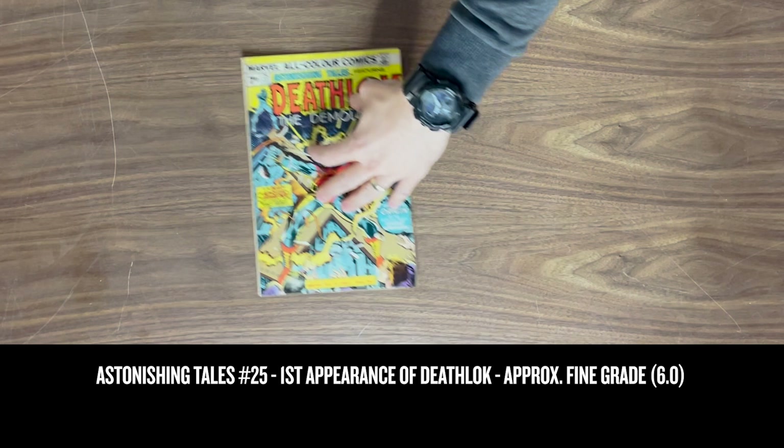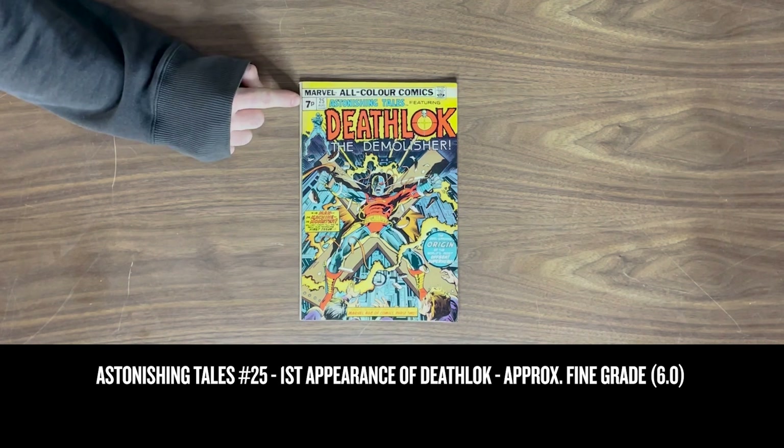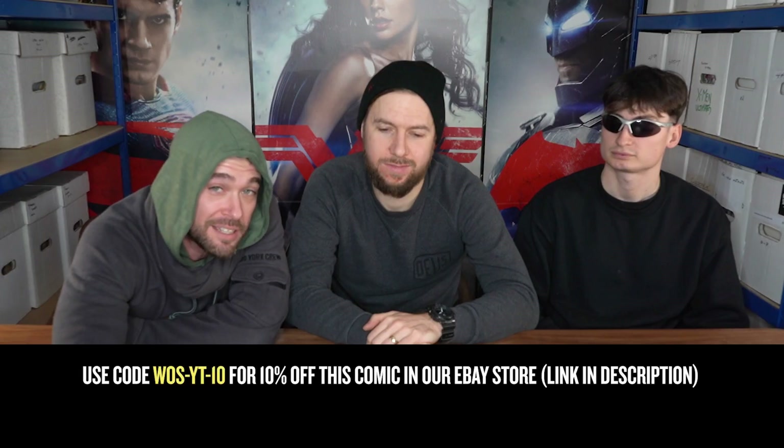We also have Astonishing Tales #25, which is the first appearance of Deathlok. This is a UK variant, which can be seen by the 7p price in the top left corner.